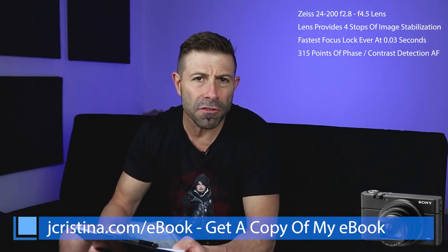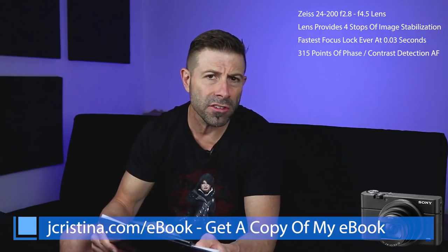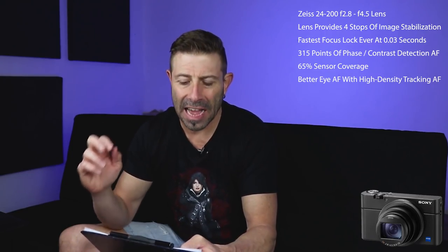Sony says it has a brand new Zeiss lens covering 24 all the way up to 200mm at f2.8 to f4.5. They want to hit the lens trinity — a 24-70 and a 70-200 — and they're kind of doing that with this. The lens is capable of four stops of image stabilization. They also claim the fastest autofocus lockup at 0.03 seconds, with 315 AF points combining phase and contrast detection, covering 65% of the sensor.